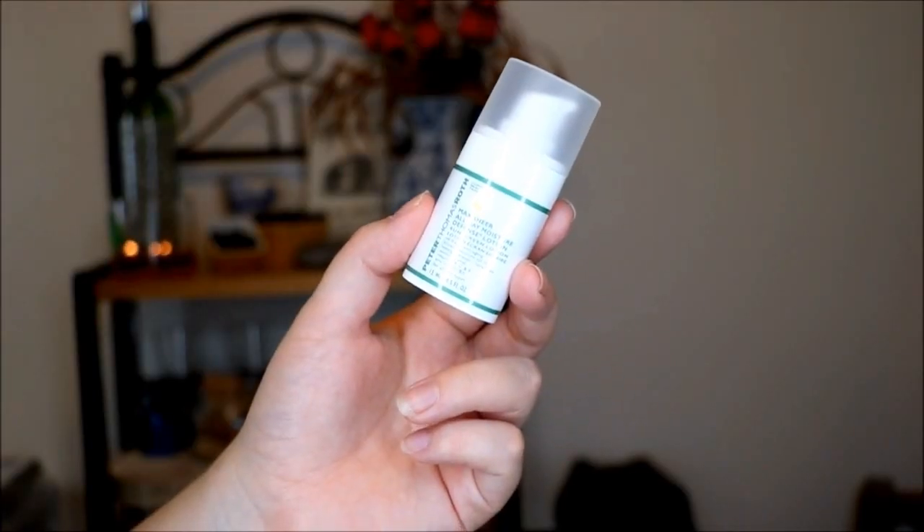Here is something from Peter Thomas Roth. This is their Max Sheer All Day Moisture Defense Lotion with SPF 30. It says this is specifically for your face and neck. It's a pretty basic texture like all the rest of them, but this one has a very strong sunscreen scent — it smells like straight-up Coppertone. It rubbed in fairly quickly though. It's oil-free and anti-aging.